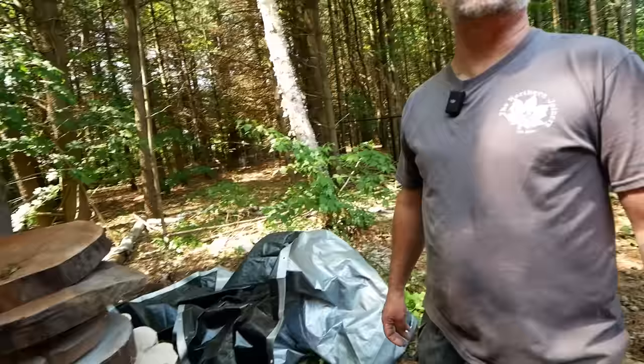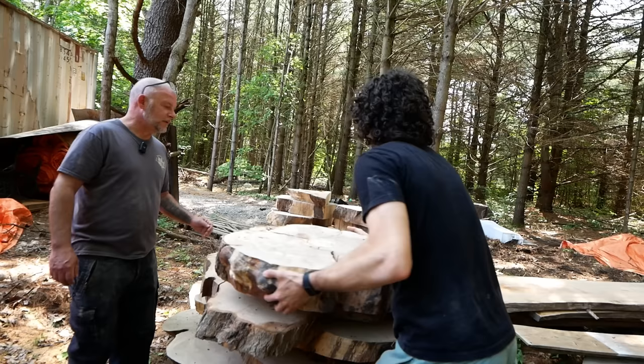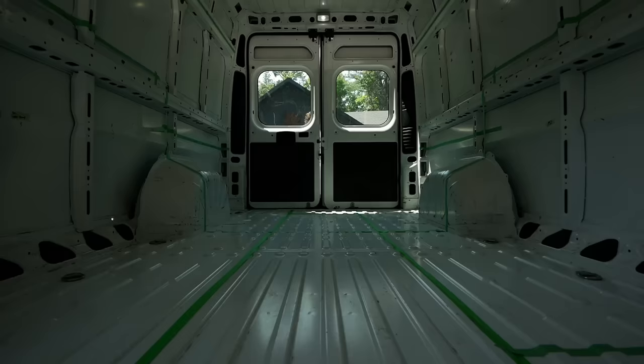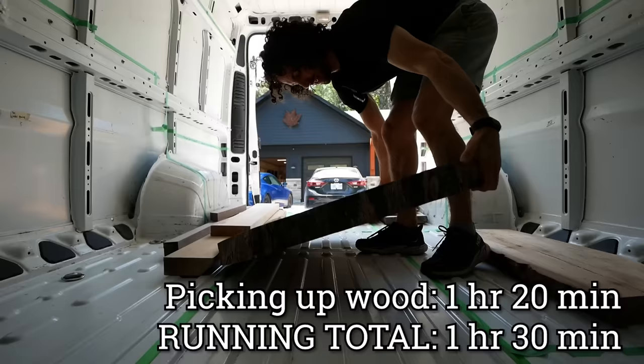David has walnut cookies he doesn't know he'll ever really get around to using because they're so busy and most of the stuff that comes in these days is very specific. I'm curious about the overall shape of this one — that view is really cool. If I can take this, I would make something really cool using that. Let's do it. Awesome, thank you.